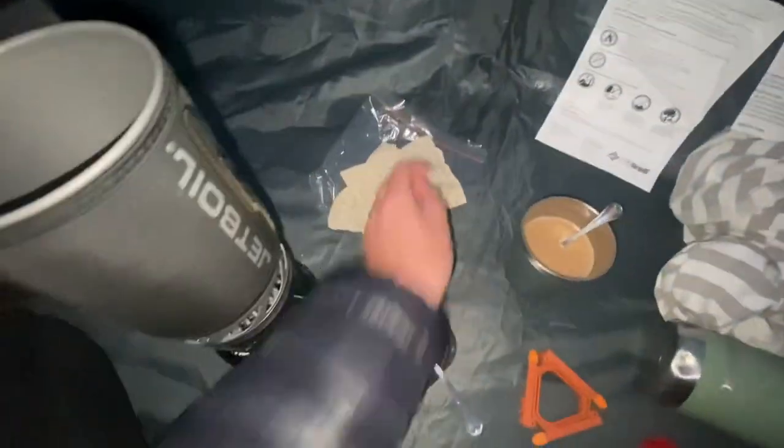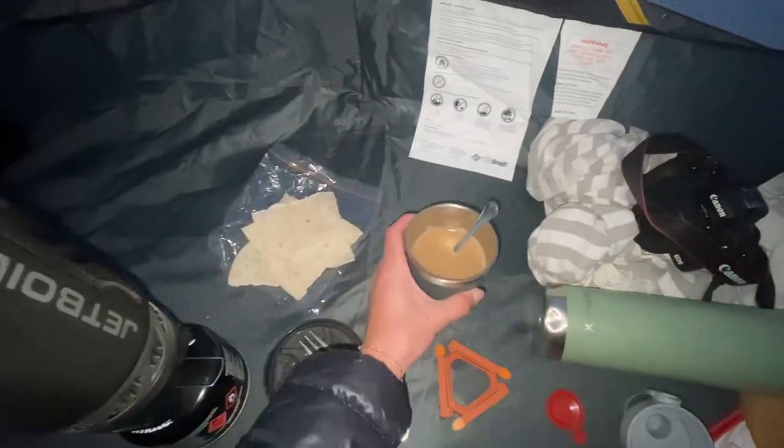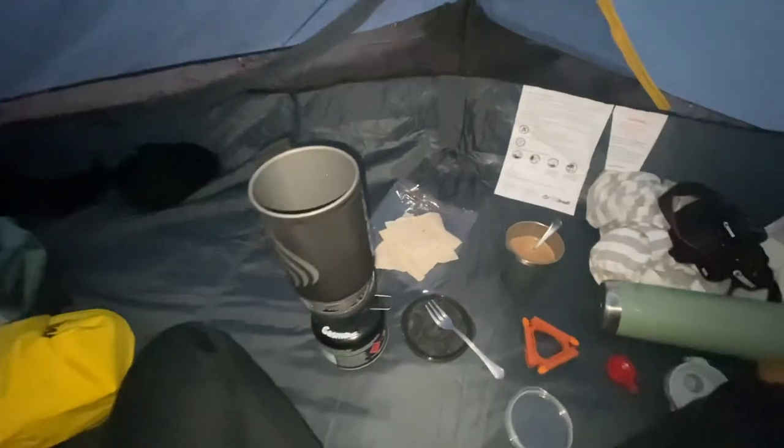Quick dinner set up in my tent — which I would highly not recommend cooking inside, but had little other choice with no hikers huts or other shelter available. We copped about 60ml of rain overnight with temperatures dropping down to around nine degrees, which was unfortunately far from the predicted weather forecast.